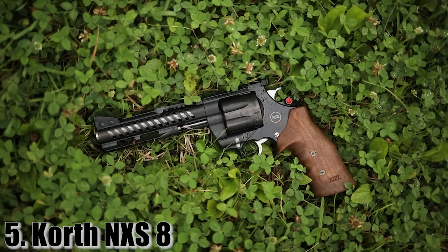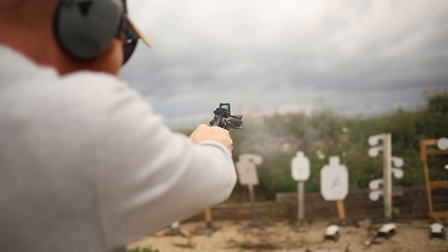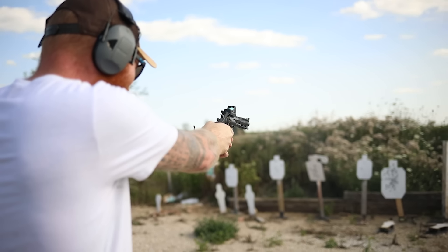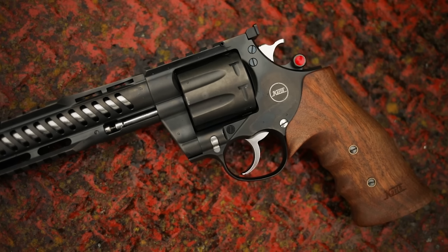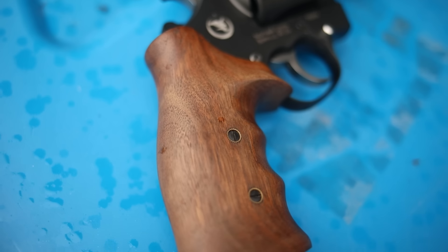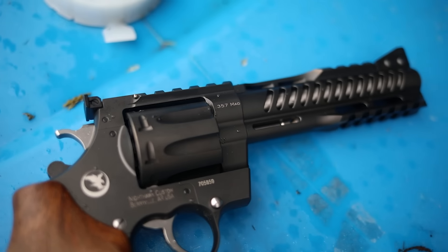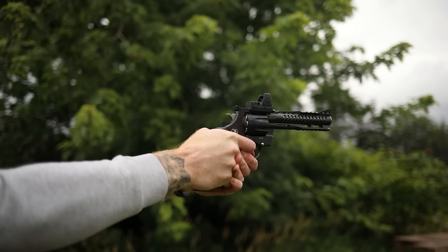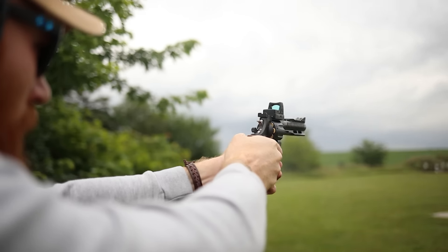At number five, the Korth NXS8. I got the Korth NXS8 partially because it looks super cool, as you can see in the footage below, but partially because it's supposed to be the best revolver in the world, or at least one of them. Korth is produced, or at least distributed, by Nighthawk and it has a hefty price tag of around five to seven thousand dollars depending on which one you get.